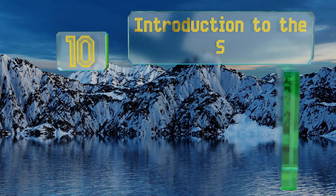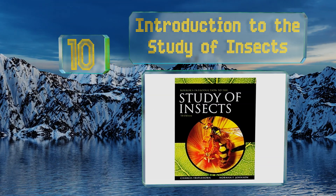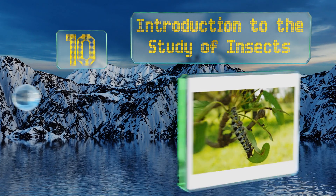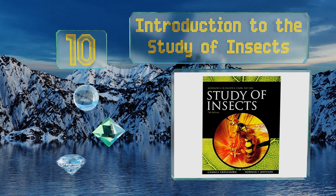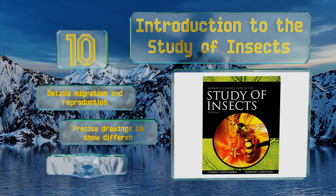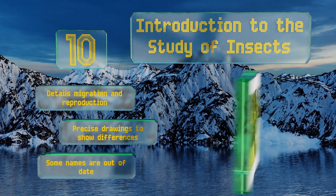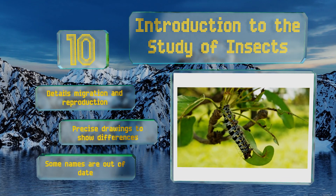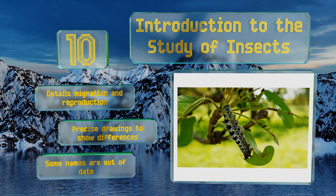Starting off our list at number 10, anyone with an interest in entomology will find a wealth of useful information in Introduction to the Study of Insects, which beyond its insights on evolution also contains plenty of guidance on collecting and preserving specimens. It details migration and reproduction and includes precise drawings to show differences. However, some of the names are out of date.